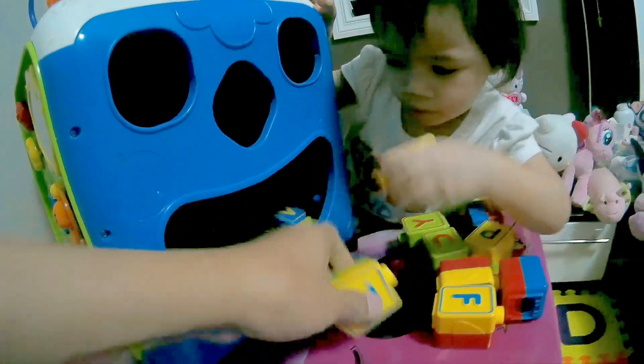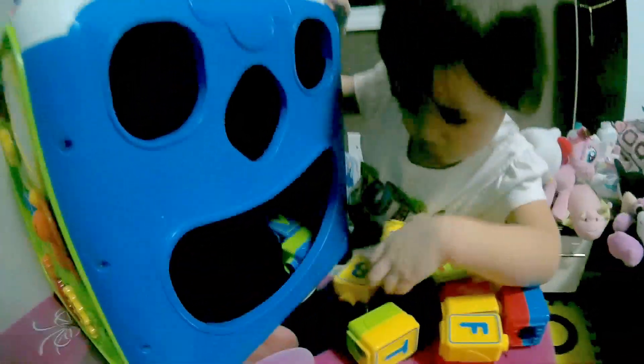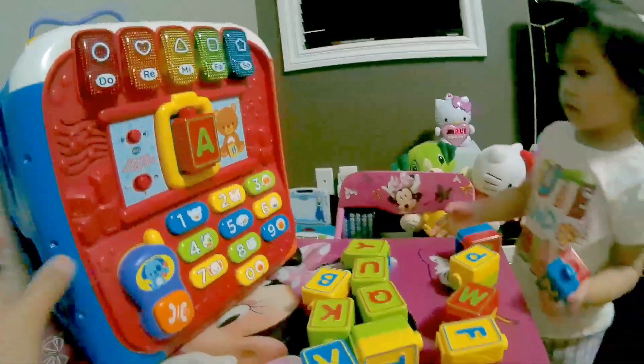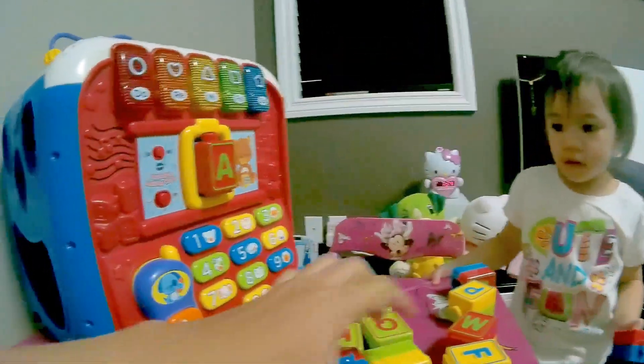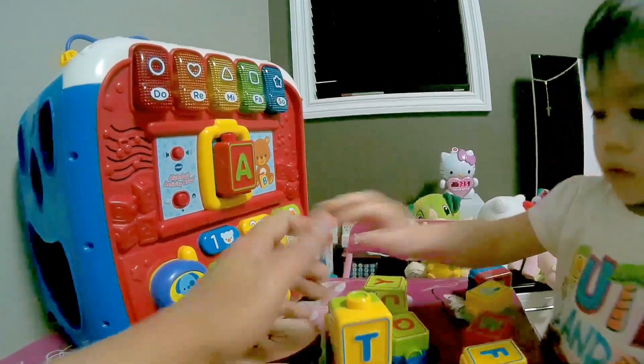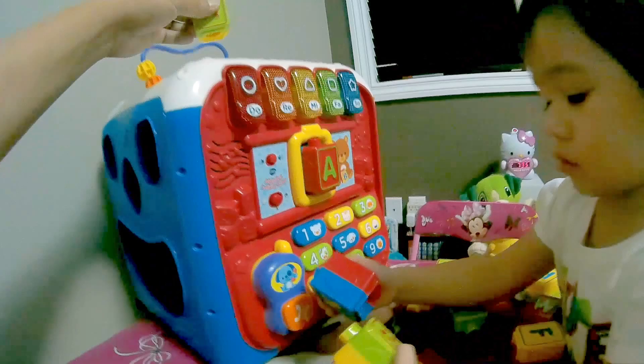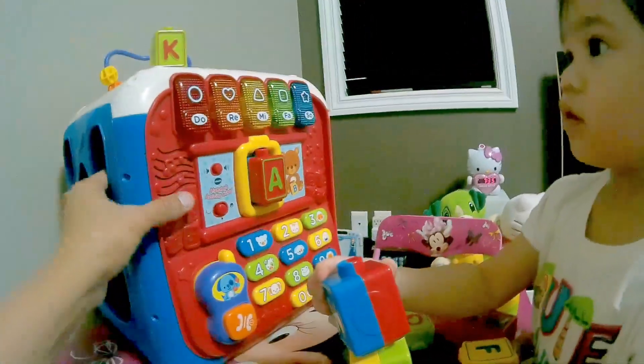Let me help you. The alien is excited. So these letter blocks, you can stack them all together like this, just like Lego. You can put it here on top. See that?